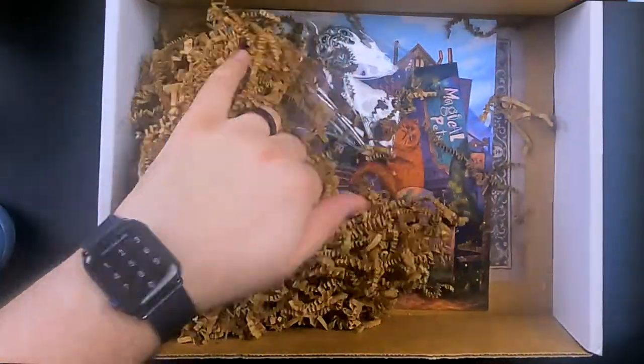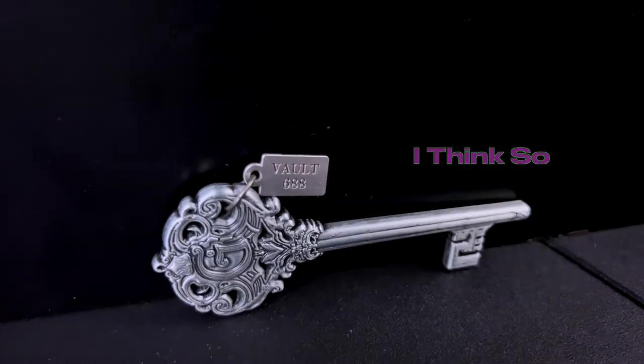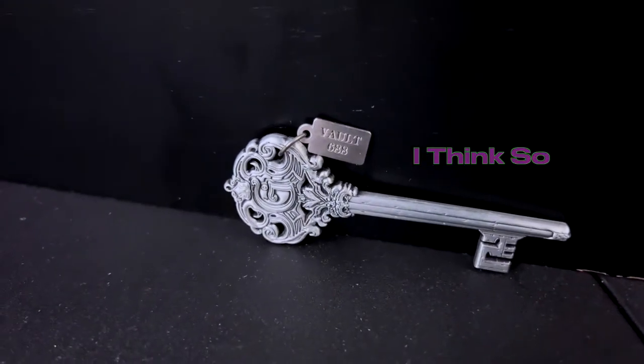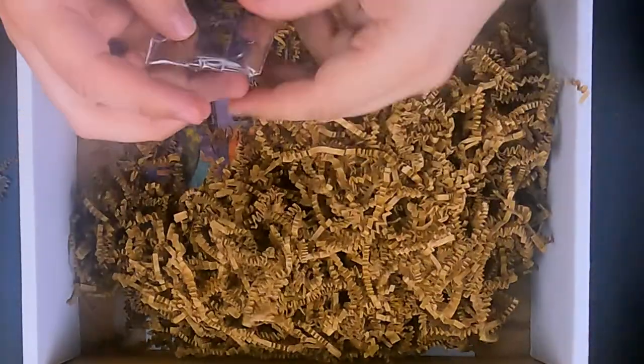This is something I've seen from other people — I think they give you keys. Yes, it is a Gringotts key. I figured from the giant G on it, but you can really tell because it says Vault 688. I don't know if they're unique to individual people — I'll read the card at the end. These are really cool — nice and hefty metal. A great display piece.